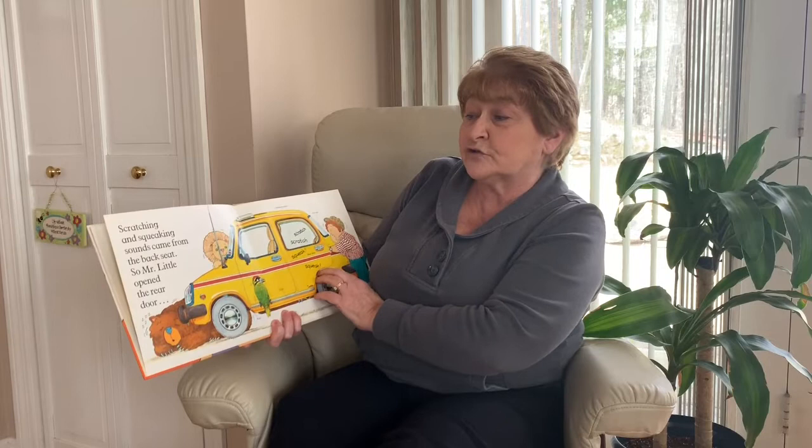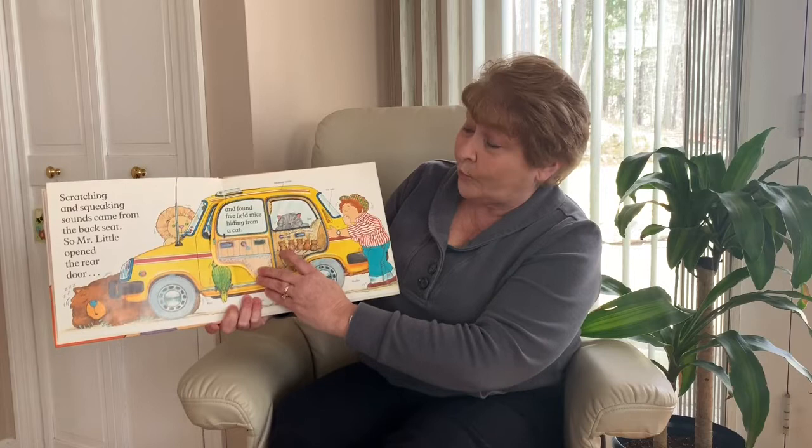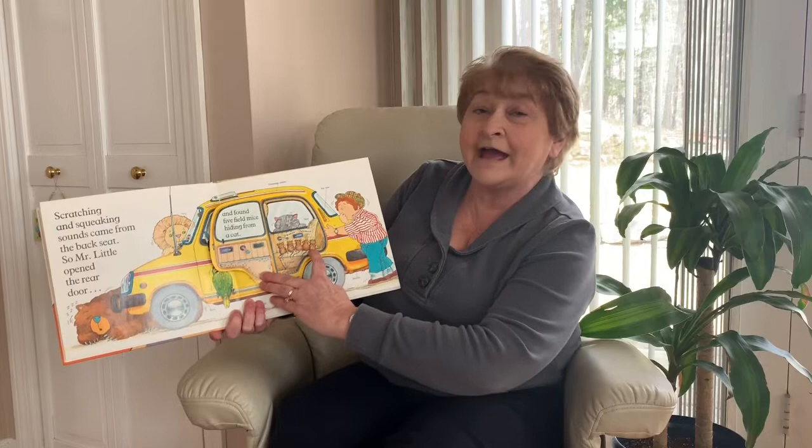Scratching and squeaking sounds came from the back seat. So Mr. Little opened the rear door and found five field mice hiding from a cat. Let's count the mice: one, two, three, four, five. Good job.